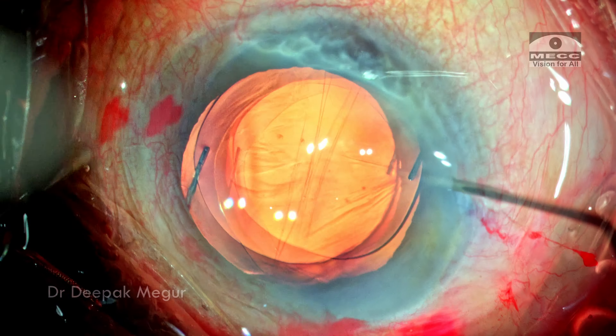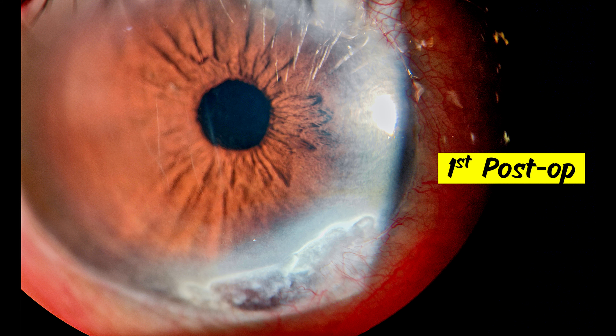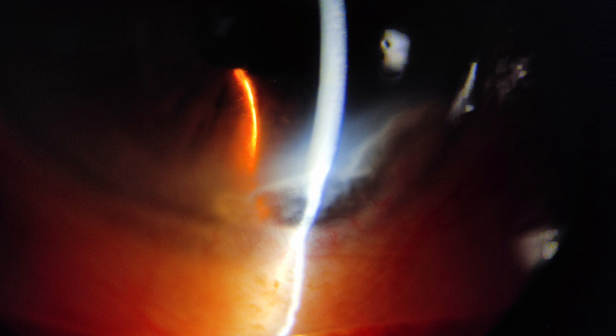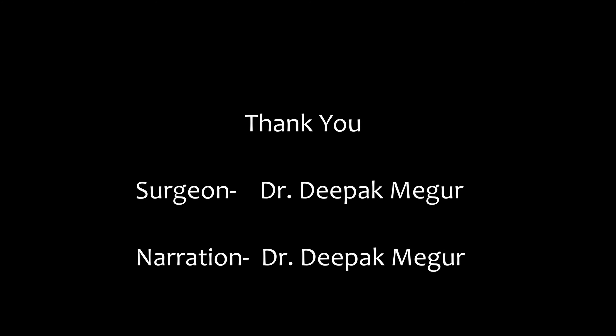At the end of the surgery it was a sigh of relief. These are the first-day post-op pictures — the cornea is clear, and this is the area of corneal thinning which was quite intimidating and I was concerned, but using the low-pressure system to operate thankfully did not cause any intraoperative perforation. Thank you for watching and hope you found this helpful.